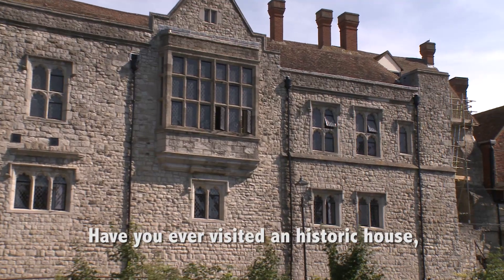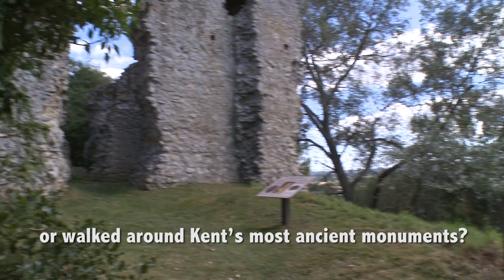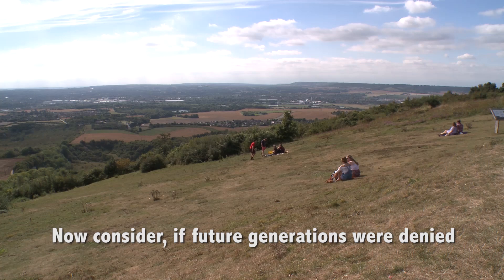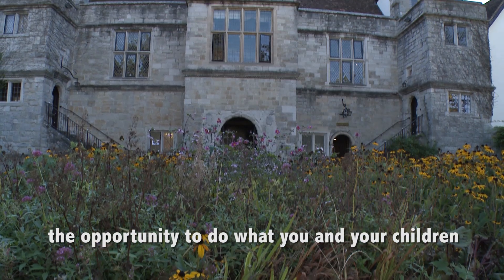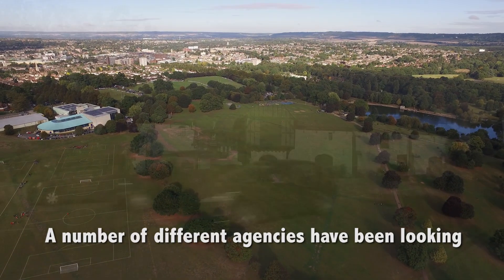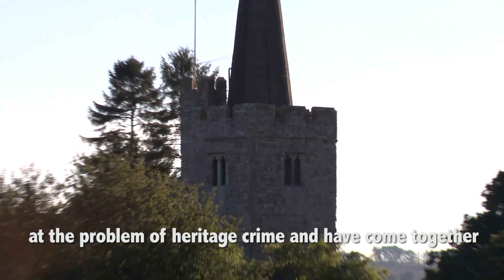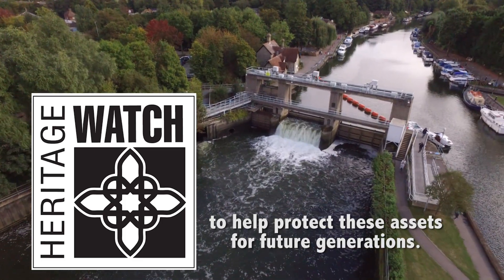Have you ever visited a historic house, looked inside an old church, or walked around Kent's most ancient monuments? Now consider if future generations were denied the opportunity to do what you and your children have been able to do. A number of different agencies have been looking at the problem of heritage crime and have come together to form a Heritage Watch to help protect these assets for future generations.